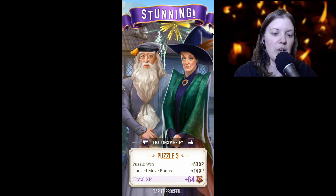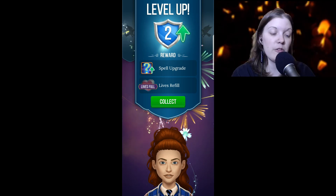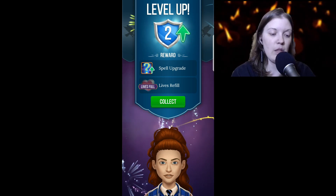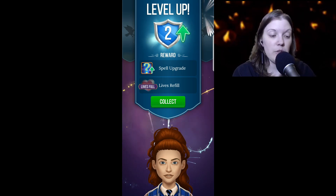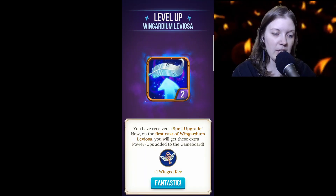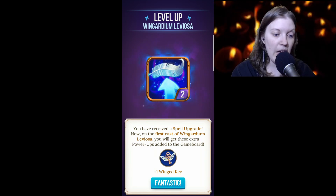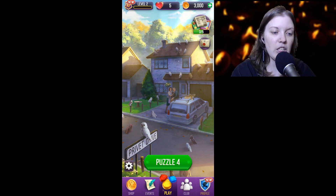64 experience — that gets us up to Level 2! A Level 2 spell upgrade and lives refill. You have received a spell upgrade. Now on the first cast of Wingardium Leviosa you will get extra power-ups added to the game board. We haven't had to use any charms yet.